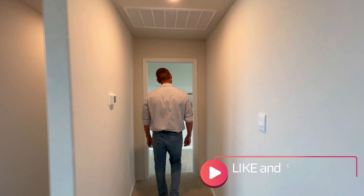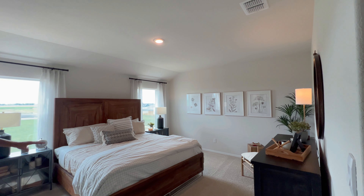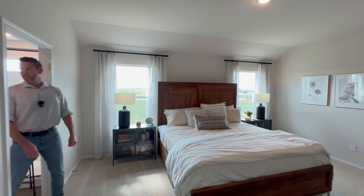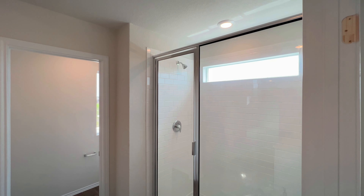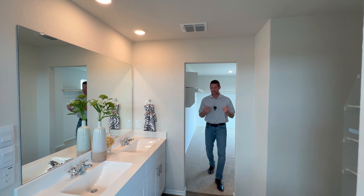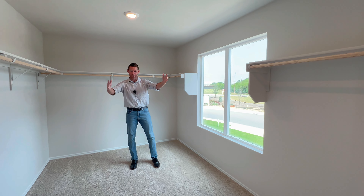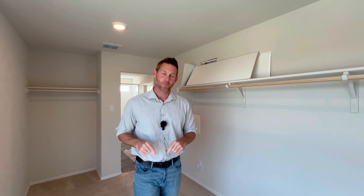Let's check out the primary bedroom now. This is huge — a ton of space. Enough room for a king size bed with two nightstands on each side, and natural light coming in. You're going to love this: a good size walk-in shower, your toilet off to the side with a door you can close, and dual vanity — in my opinion that's a must in a primary bedroom. Lots of storage here. And the primary closet — I don't know if the camera does it justice, but it is huge in here. Racks on racks on racks, plus natural light coming in. I absolutely love everything this model has to offer.